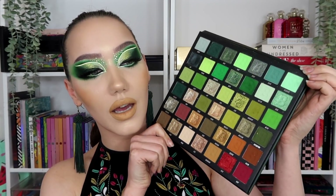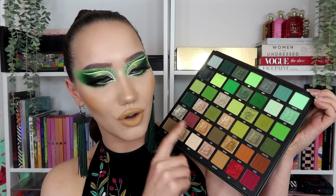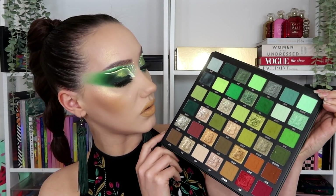This is the earthy palette — the 42-color version; they come in a few different sizes. How beautiful is that? The bottom two rows don't really call my name, although some of the shimmers are very pretty. The top four rows are where it's at for me. This color — I'm gonna swatch it in a second — are you kidding?